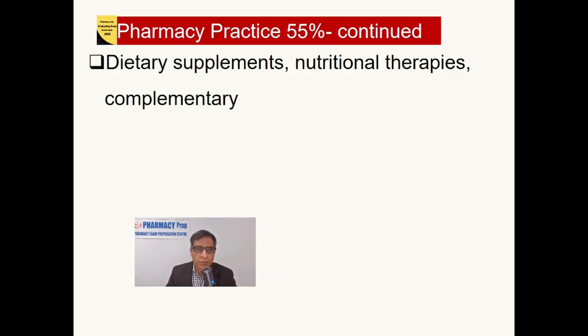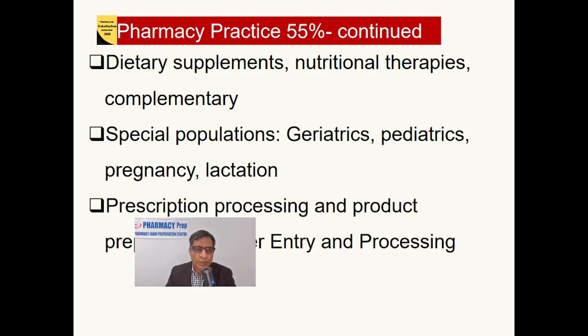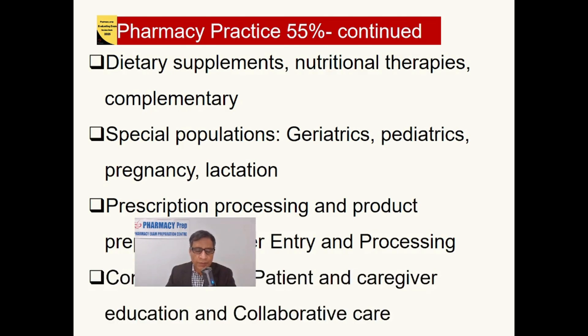Pharmacy Practice continues with chapters on dietary supplements, nutritional therapies, and special populations including geriatrics, elderly persons, pediatrics, and pregnancy and lactation. Prescription processing and product preparation includes order entry and processing, communication with patients and caregivers, education, and collaboration and teamwork as part of pharmacy practice.